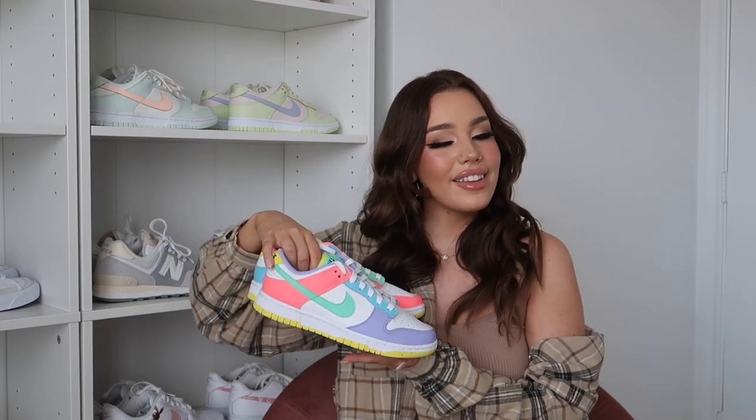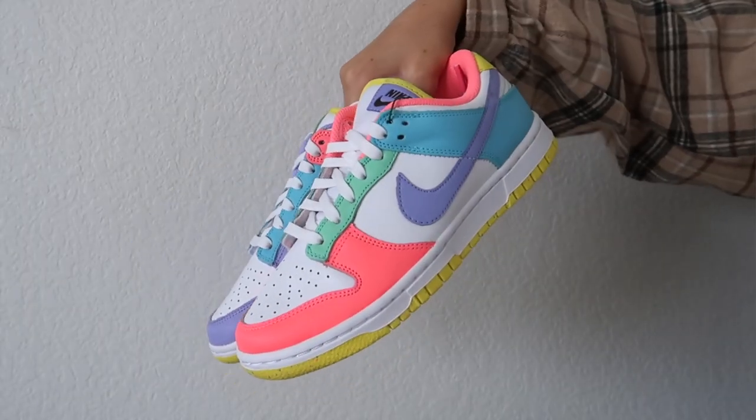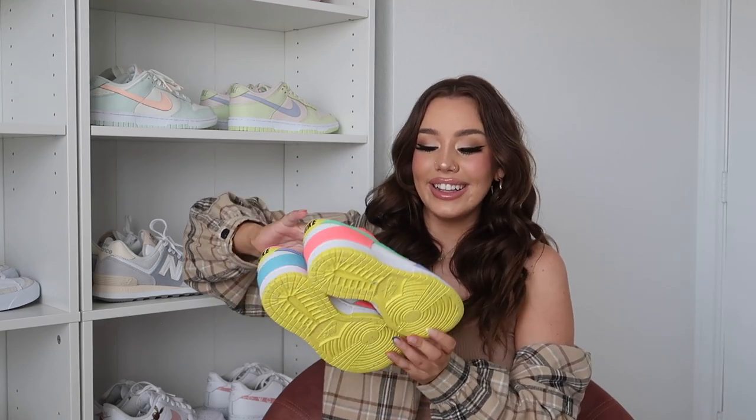Moving on to the Dunks — three more pairs to mention. These were actually a surprise gift from my boyfriend; he randomly ordered them and they showed up and I was so excited. These are the Easter Candy Dunks. I love the colors on them — they're so cool and really unique. The bottom looks like a jawbreaker. A lot of my stuff is really pastel and I love that these are just so neon and vibrant and fun. These are the coolest.